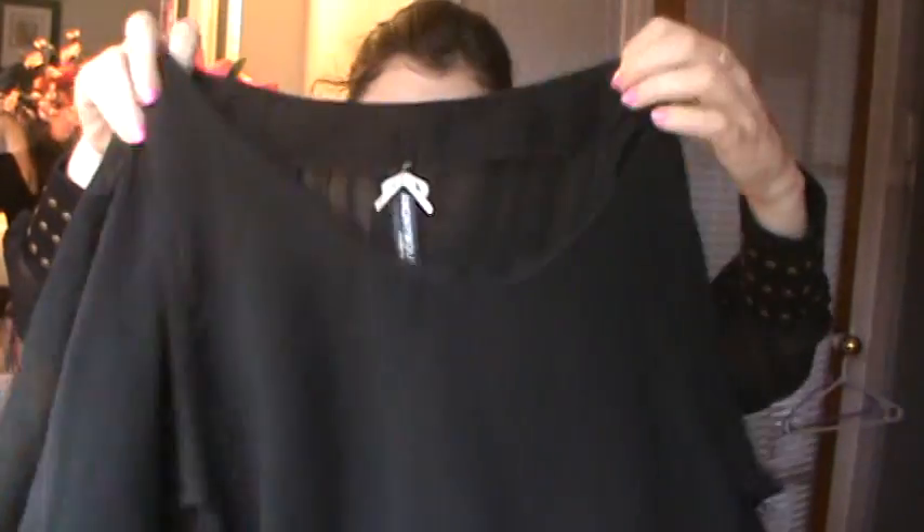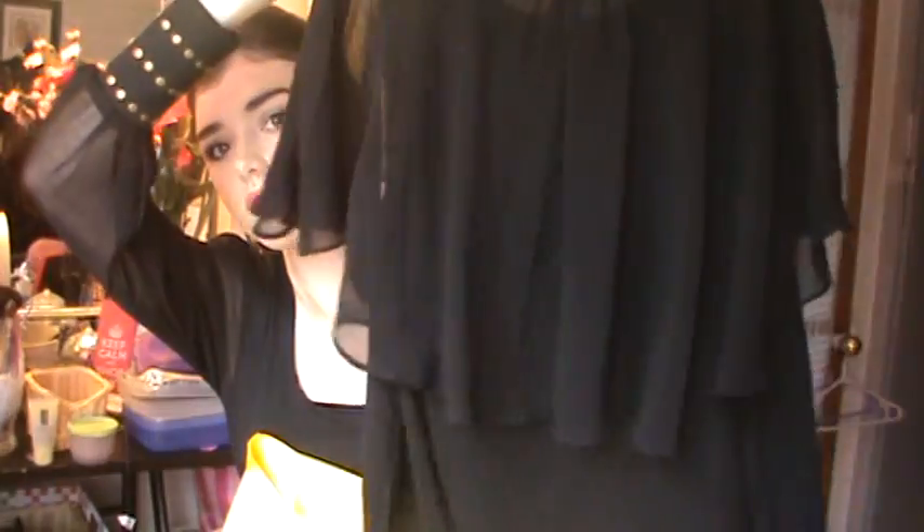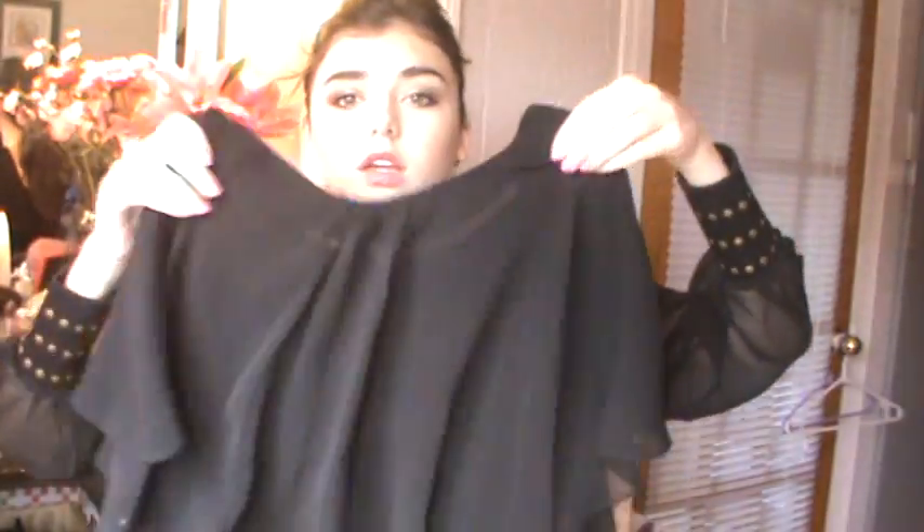This top is from Winners — which is like TJ Maxx. It's a really nice black chiffon top. I've been really liking black lately. In the back there's like an overlay of chiffon. It looks really nice and it was only $8, from the brand Anonymous Clothing. At Winners you can find really amazing stuff and it's so cheap.